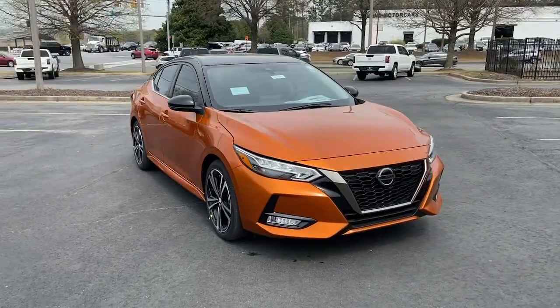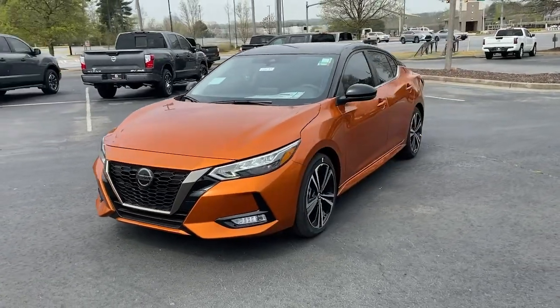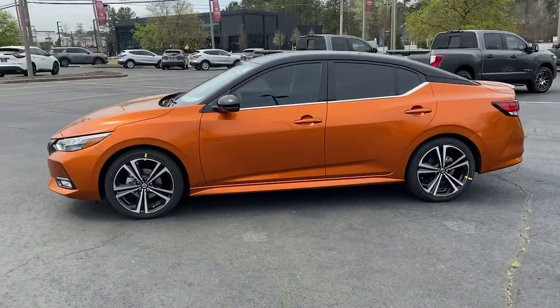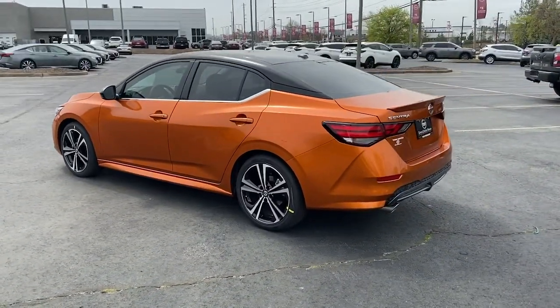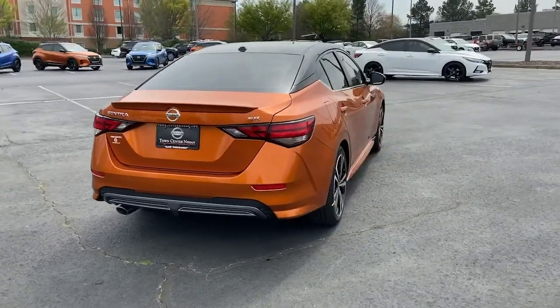Introducing the 2022 Nissan Sentra. This roomy Sentra makes your daily drive fun, comfortable, and convenient. Discover the joy of cornering thanks to sport suspension, precise handling, and crisp acceleration. Then relax and enjoy the cruise in the sleek cabin loaded with tech and clever storage solutions.